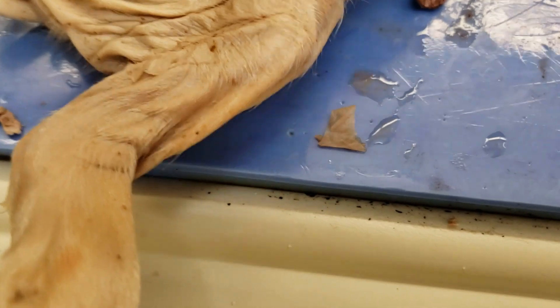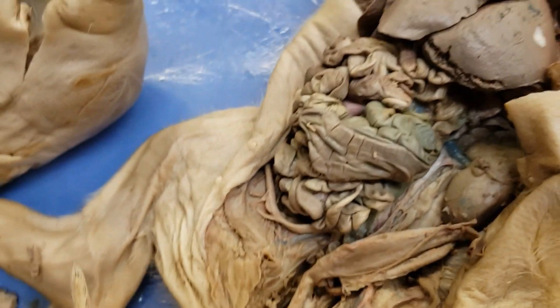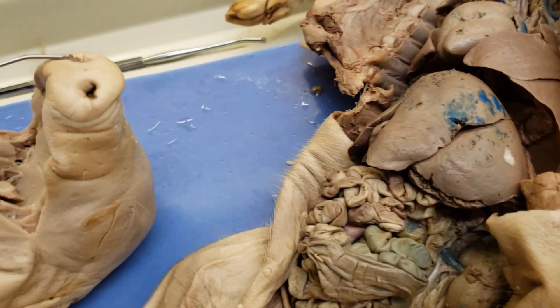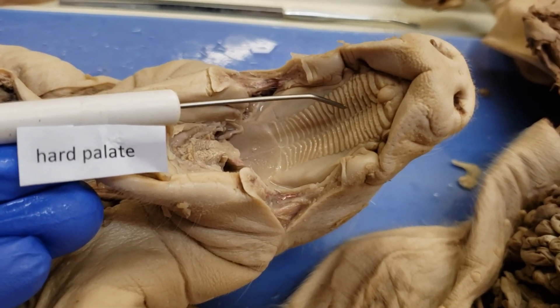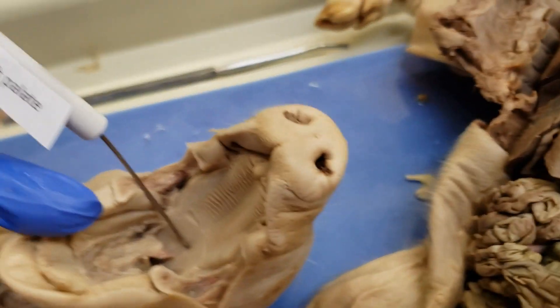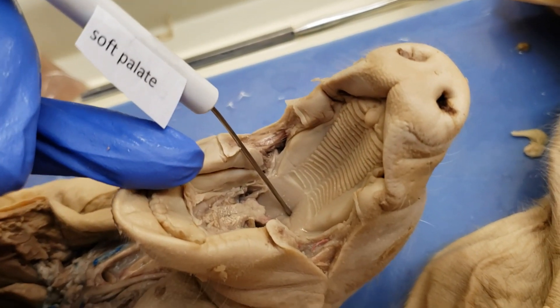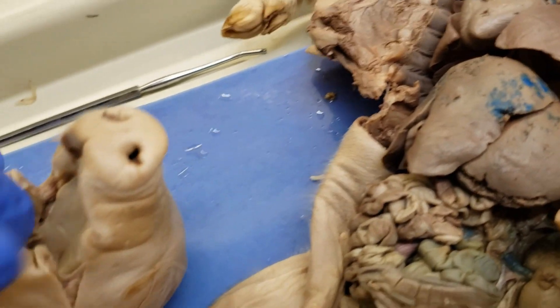Let's start with some structures in the mouth. I've taken the tongue out so we can actually view the internal structures a little easier. The first one is the hard palate — pulling back on the mouth, that ribbed area is your hard palate, formed by a bone called the palatine bone. Then we have the soft palate, found further down where the ribs end — that last little point is the soft palate; if you touch it, it's soft.